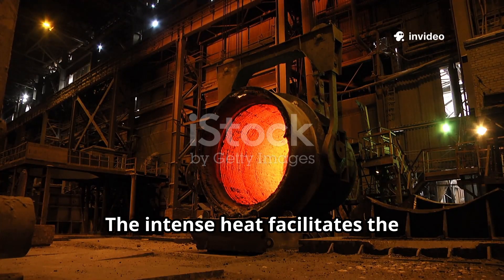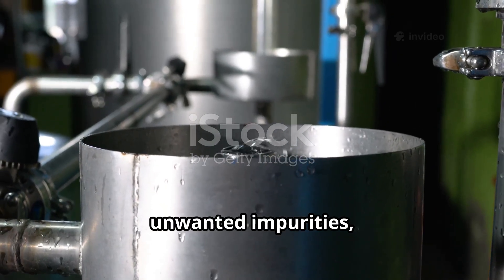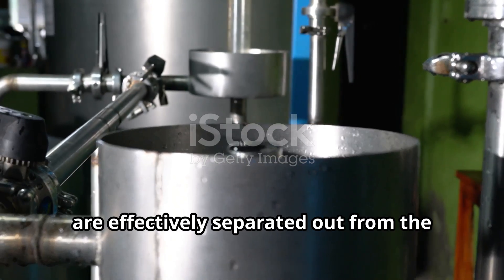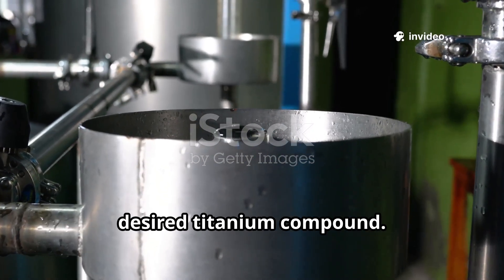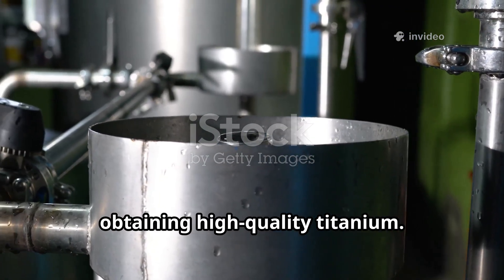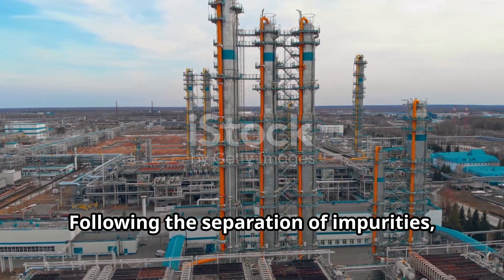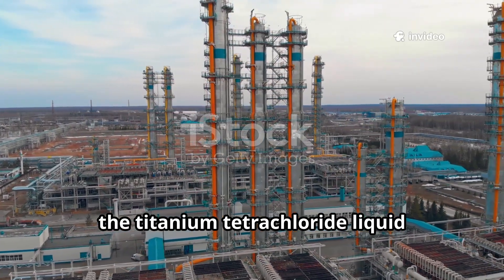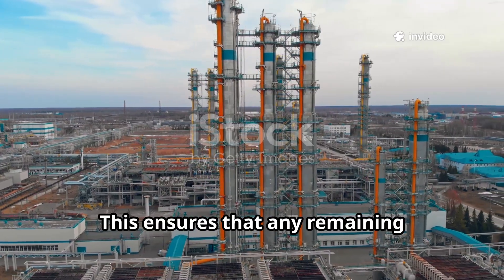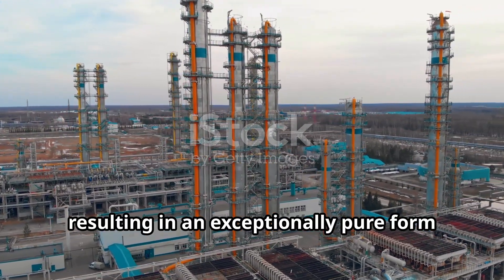The intense heat facilitates the necessary chemical reactions. During this high-temperature reaction, unwanted impurities — such as iron and other metallic elements present in the ore — are effectively separated out from the desired titanium compound. This purification step is essential for obtaining high-quality titanium. The result is a highly reactive liquid. Following the separation of impurities, the titanium tetrachloride liquid undergoes a meticulous distillation and purification process, ensuring that any remaining contaminants are removed, resulting in an exceptionally pure form of TiCl4.